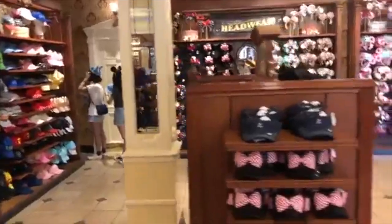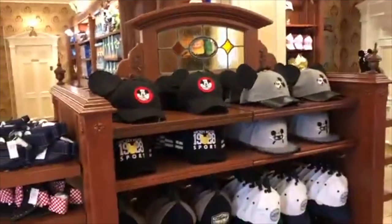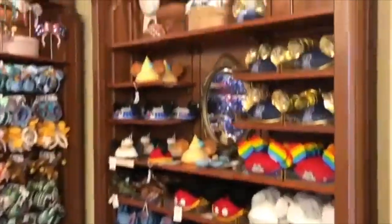Over here you have your headgear — all your mini ears, hats, and things like that. Magic Kingdom also has another store specifically for headgear across the way, next to the confectionery. You might find more of a selection of Mickey ears if that's what you're looking for.